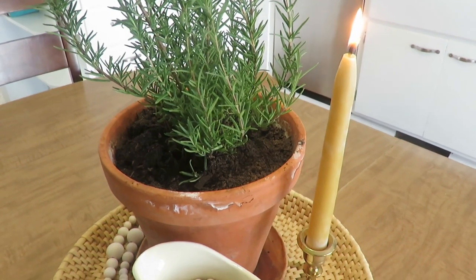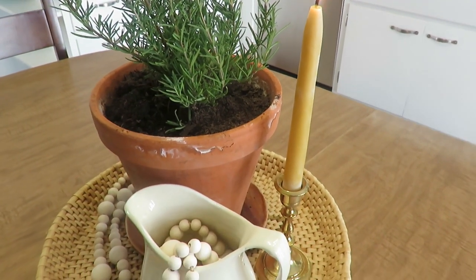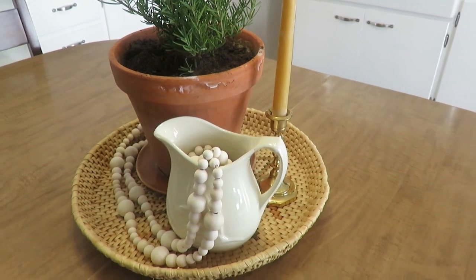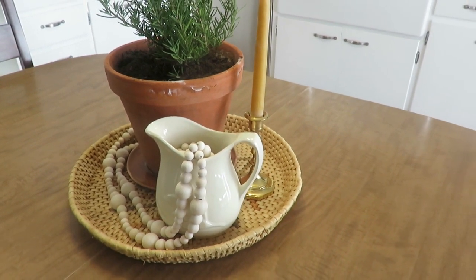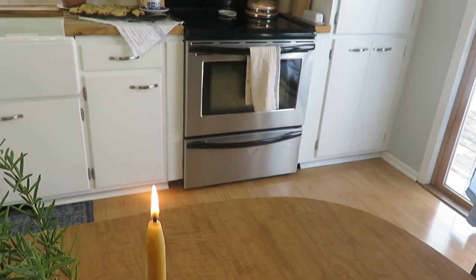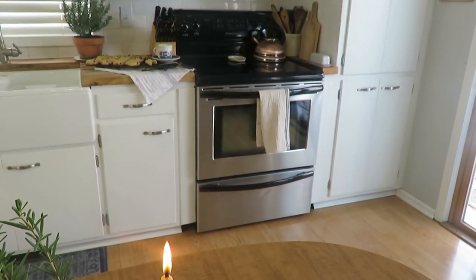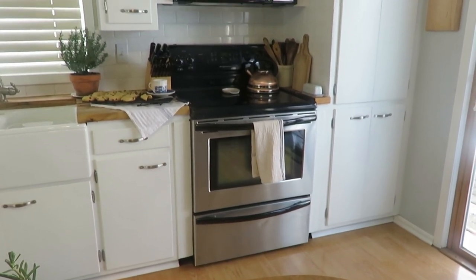I'm going to take you around my kitchen and my eat-in table — what I have done to make it decorative, functional, and cozy with living plants, fresh-baked cookies, and a great coffee to drink when I am done filming this.